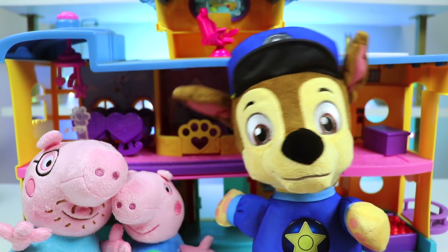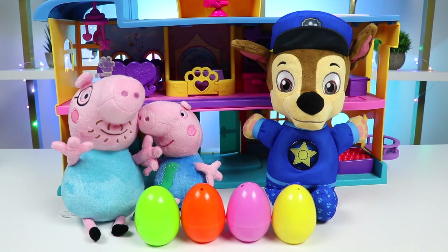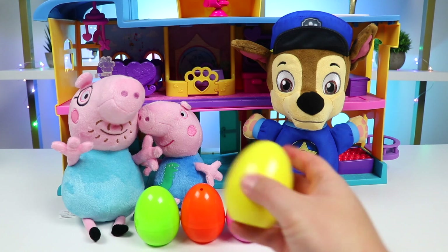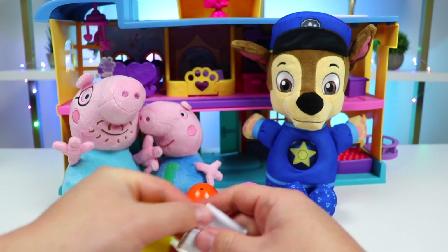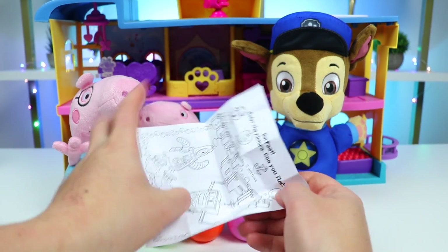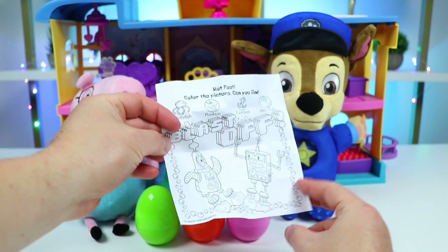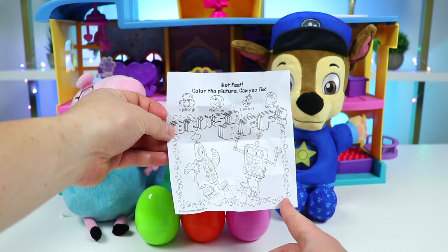Hi there, I heard we can play with these surprise toys. Can I open a couple of these eggs while I wait? Sure thing. Let me help. Let's open this yellow egg for Chase. I wonder what's inside. It's an Imagining page, and check it out — it looks like we got a SpongeBob one. Let's get started on this right away.